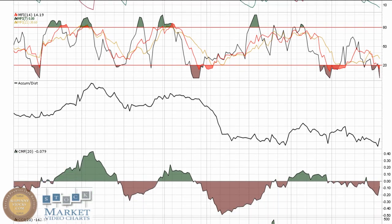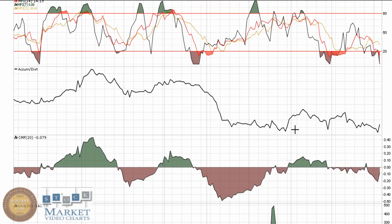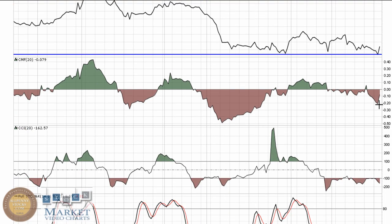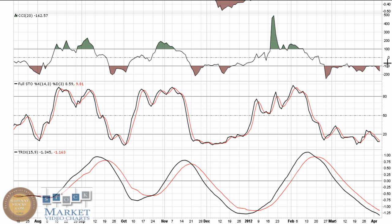MFI is into oversold territory — pretty much to be expected. Accumulation distribution has bounced off of these levels before. The Chaikin Money Flow is moving back towards zero, and there is some buying pressure coming into the play. That's reflected in that long-legged doji where some buying pressure came in to end the day on Thursday. The CCI is trying to make some higher lows, and I'll be looking for it to move back out of oversold and get back above negative 100 — bottom feeders will use that as a buy point quite frequently.